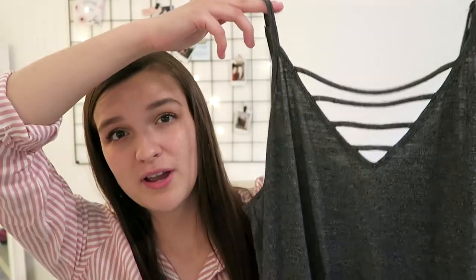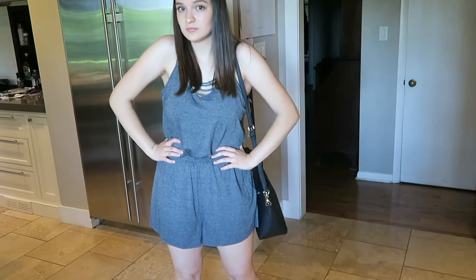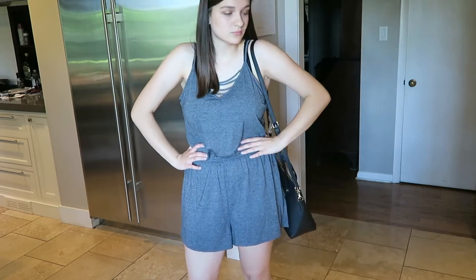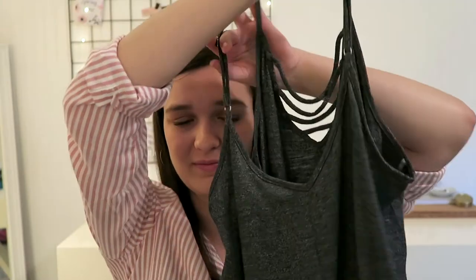I'm also trying something new — I got this gray romper. Romper, not jumpsuit — shorts at the bottom, right? It has little stringy bits in the front, cinched at the waist, and a v-neck. It's gray and it's great — gray and great. I don't usually do haul videos so bear with me here!